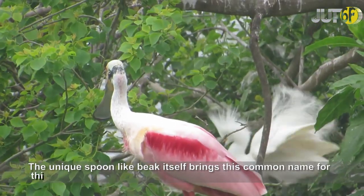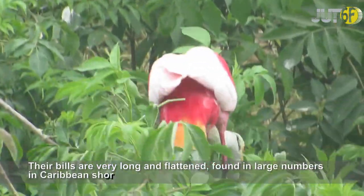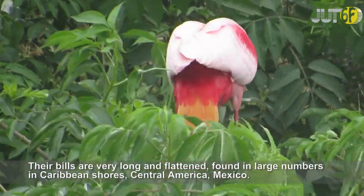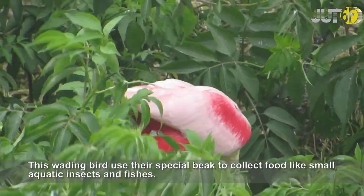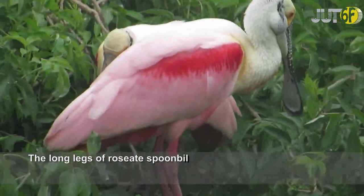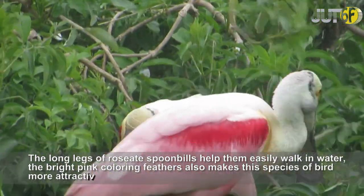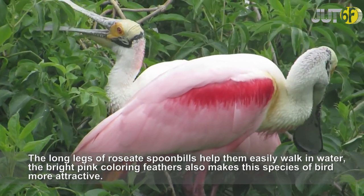The unique spoon-like beak itself gives this bird its common name. Their bills are very long and flattened, and Roseate Spoonbills are found in large numbers in Caribbean shores, Central America, and Mexico. This wading bird uses its special beak to collect food like small aquatic insects and fishes. The long legs of Roseate Spoonbills help them walk easily in water, and the bright pink coloring of their feathers also makes this species more attractive.